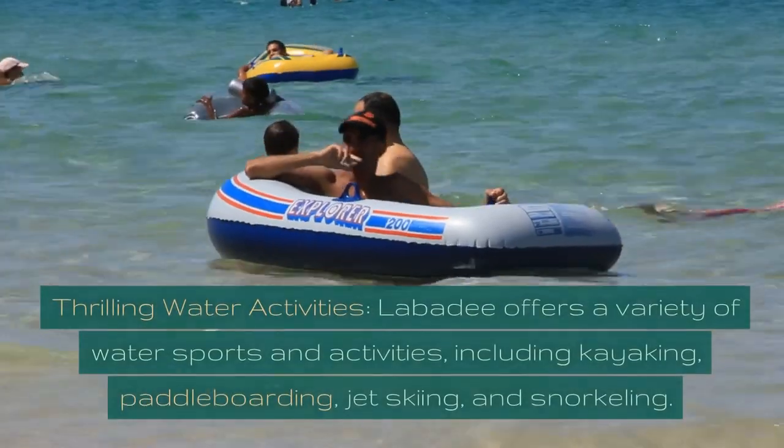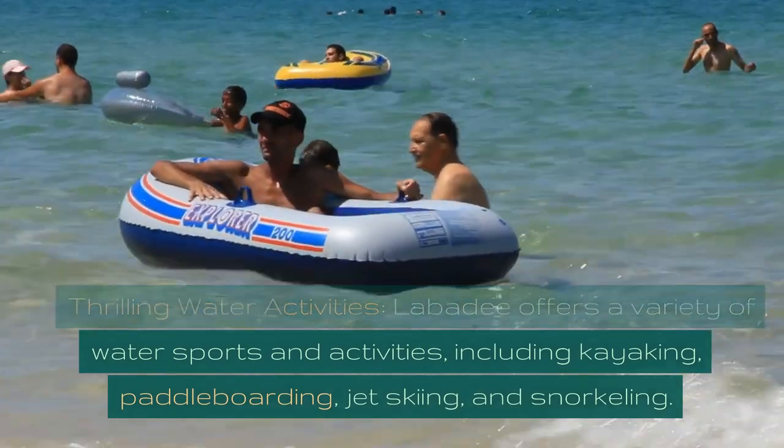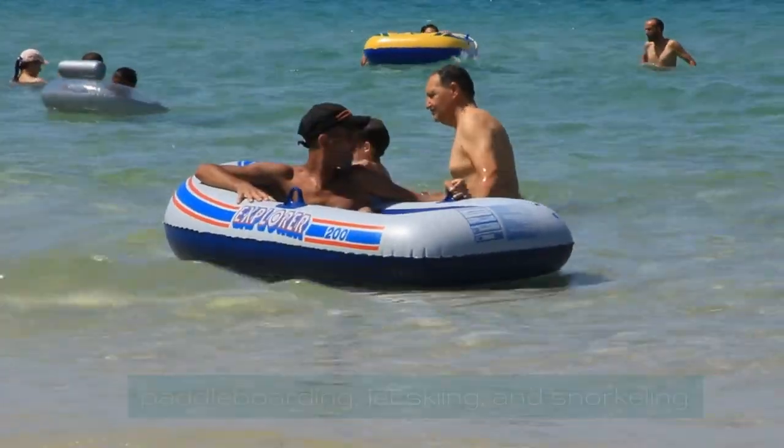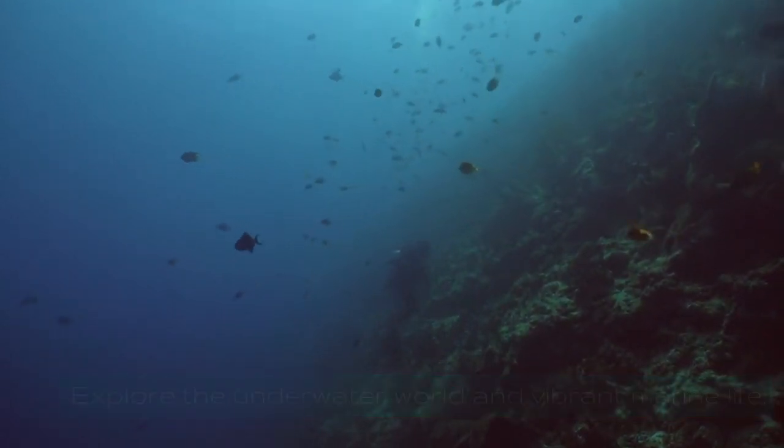Thrilling Water Activities. Labadee offers a variety of water sports and activities, including kayaking, paddleboarding, jet skiing, and snorkeling. Explore the underwater world and vibrant marine life.